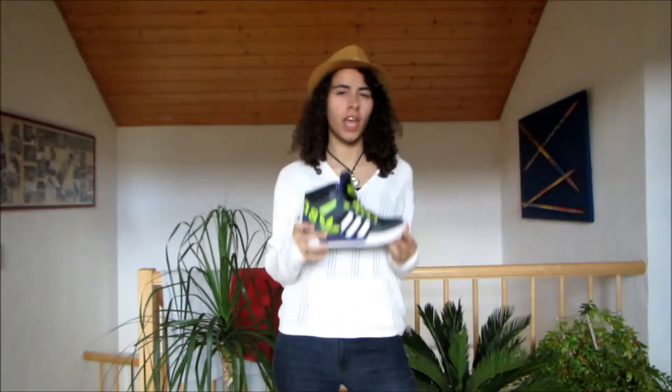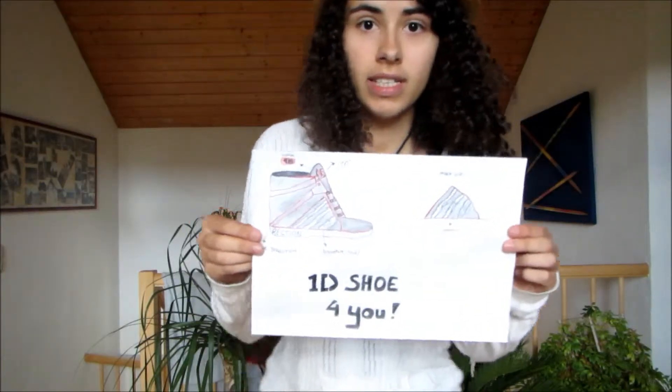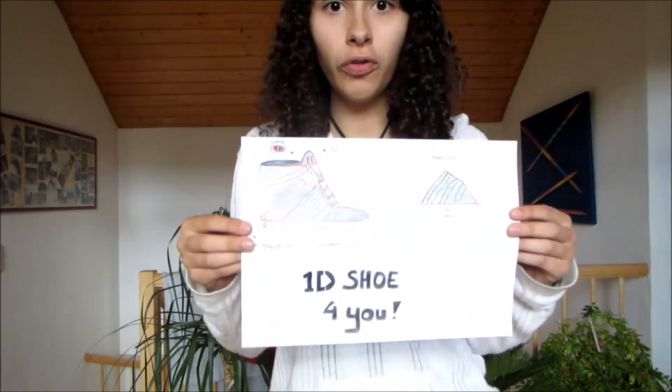For my One Big Invention, I took a usual shoe like this here and tried to make a new design with a lot of new features. This here is the sketch of my 1D shoe for you.